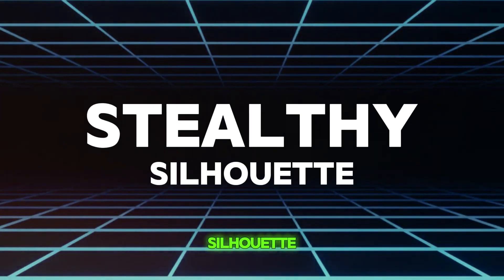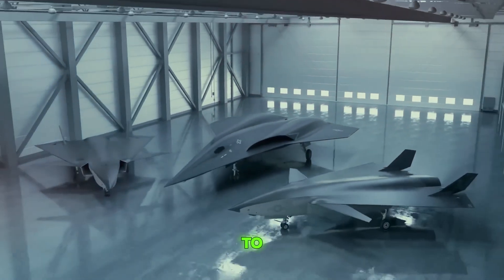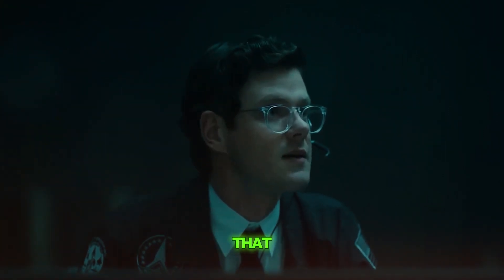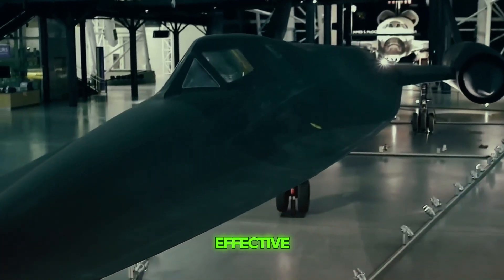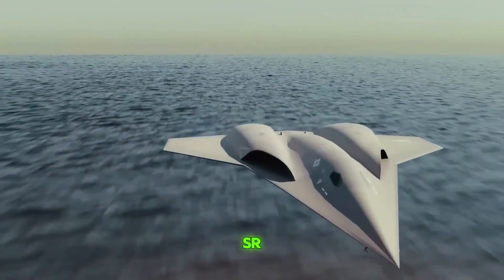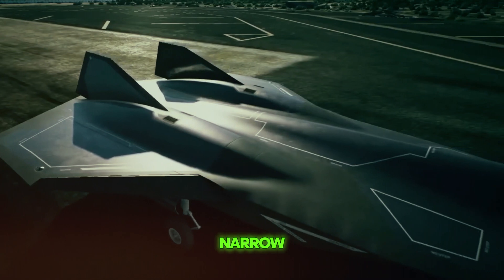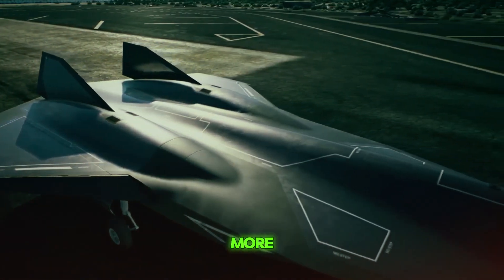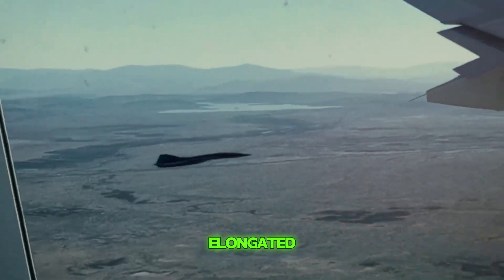The design of the SR-72 has not been fully revealed to the public yet. However, experts predict that it will look quite similar to its famous predecessor, the SR-71 Blackbird. The Blackbird was known for its unique and effective design, which contributed significantly to its performance. The SR-71 was long and narrow, which helped it cut through the air more smoothly and quickly. This shape reduces air resistance, allowing the aircraft to move faster. We expect the SR-72 to have a similar sleek and elongated body, which would help it achieve even greater speeds.